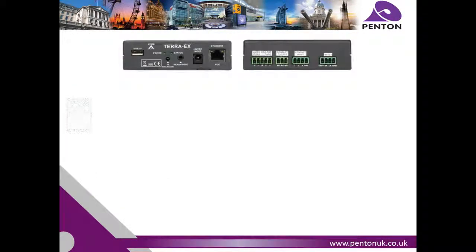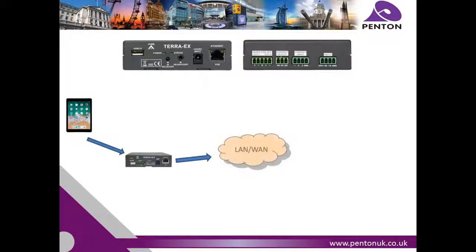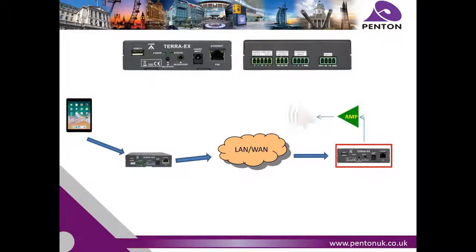With Shoutcast and Icecast encoding, scheduler and advertising management, the Terra EX is perfect for a variety of applications. It is easily configured via its own web interface, providing full control over features such as priority and event management, scheduler and output levels.